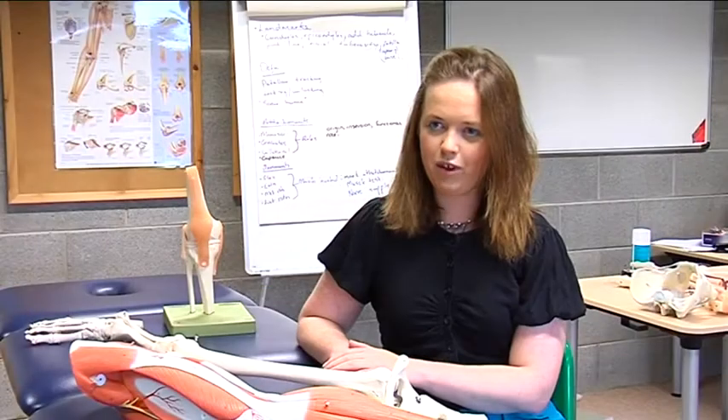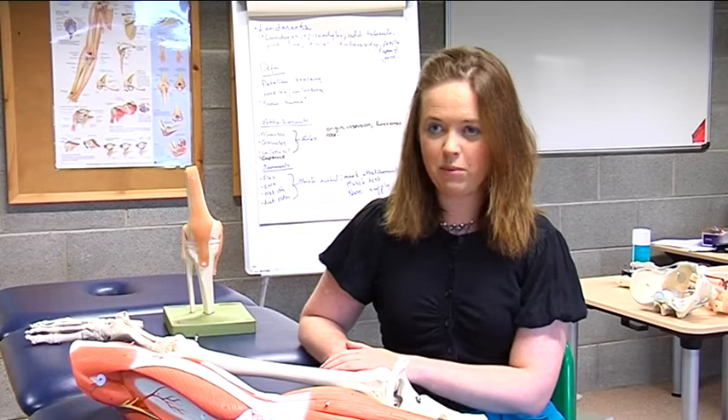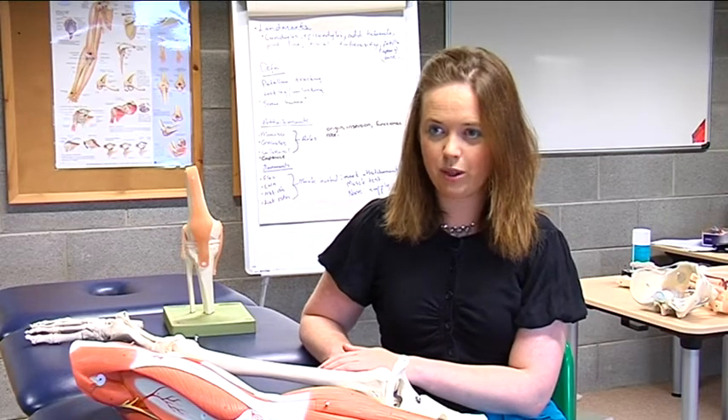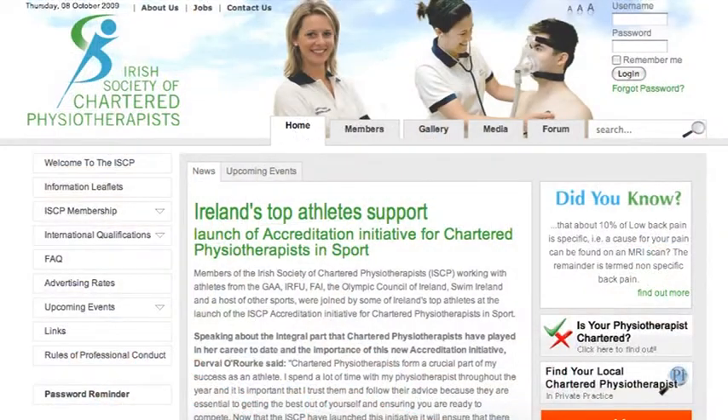When you graduate from physiotherapy at the University of Limerick you are eligible for membership of the Irish Society of Chartered Physiotherapists, which means you can work as a physiotherapist in this country. There is also opportunity to travel with your physiotherapy degree as it is recognized in many other countries.